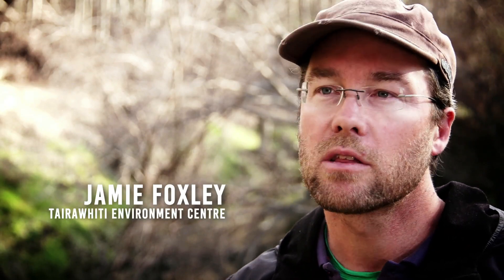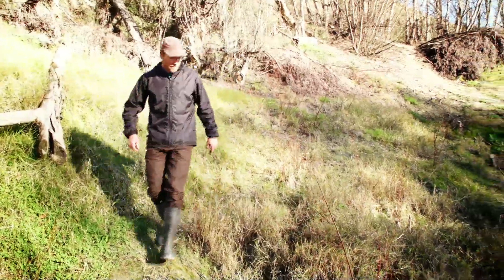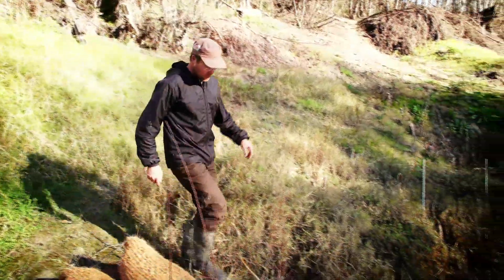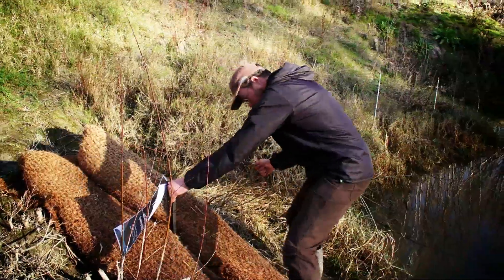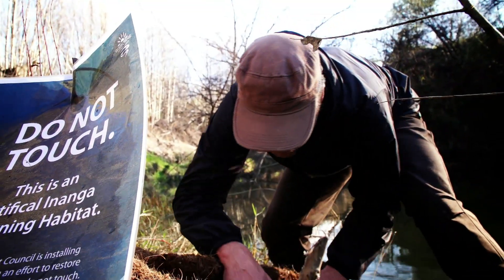It's actually better for flood control as well, as long as we leave the upper trees in place. One of the research tools that's available for enanga work is artificial habitats — coconut matting with straw stuffed inside.